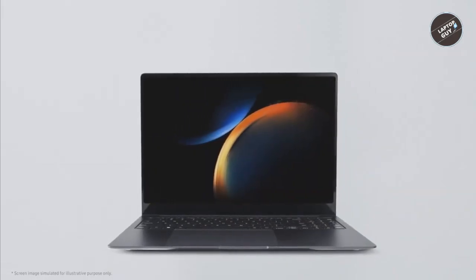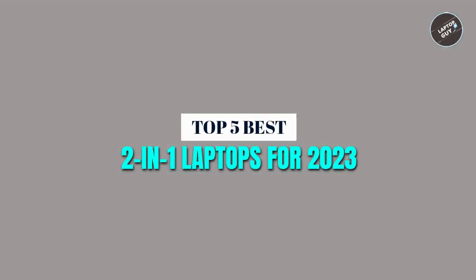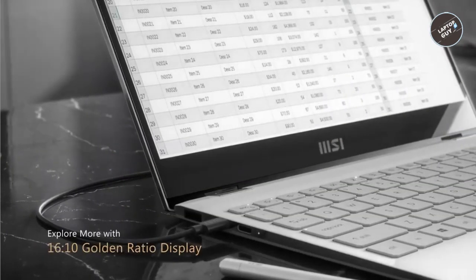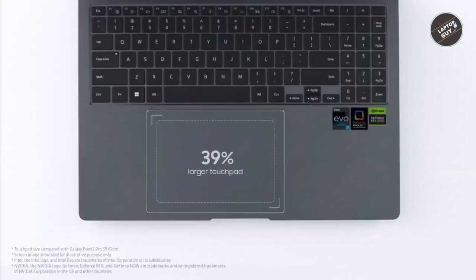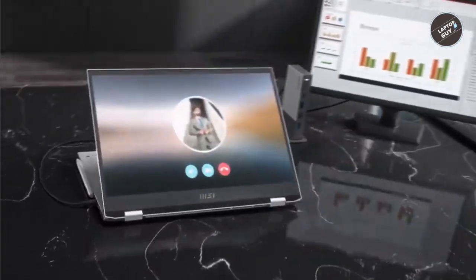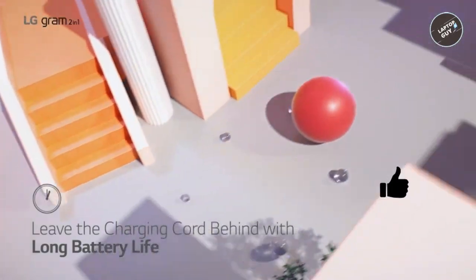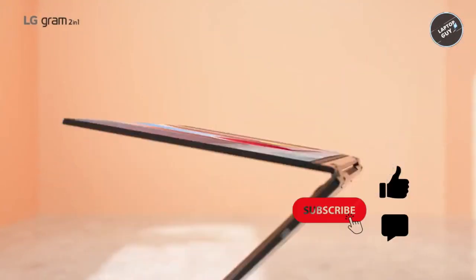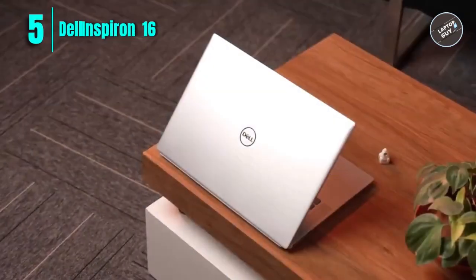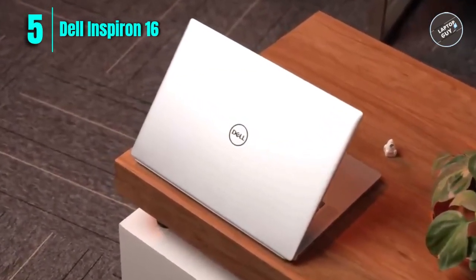What's up guys, how are you? We are listing the top 5 best 2-in-1 laptops for 2023 in this video. Know the products' price, any questions, or more product information from the link in the description. We are updating the best prices for the best products, so like, comment this video, and hit the subscribe button for more videos. Now let's get started. Number 5: Dell Inspiron 16.